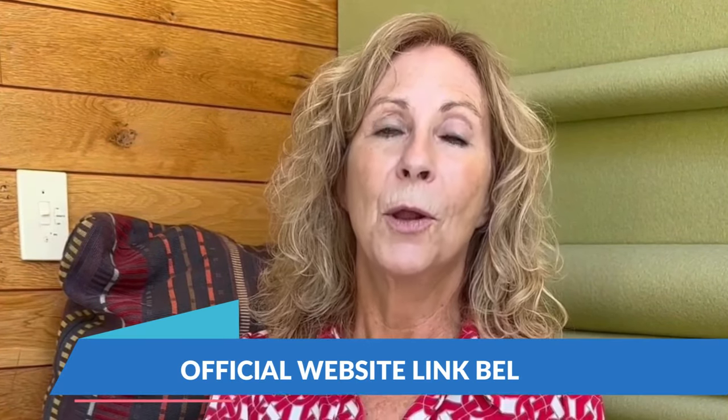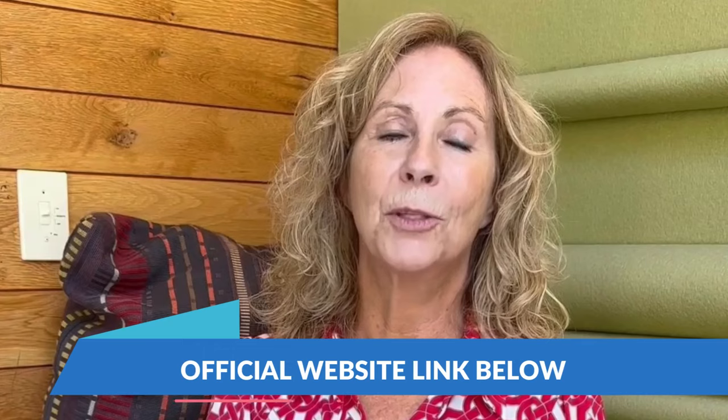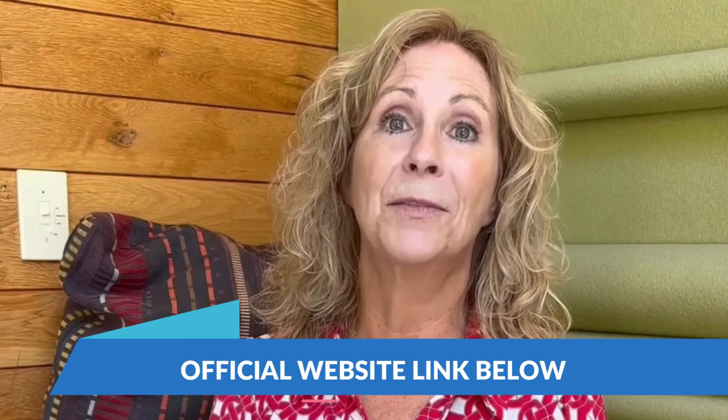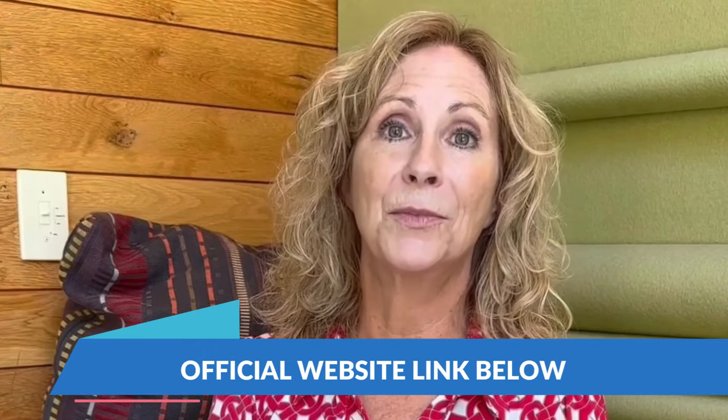Check out their website, where you can learn more, read reviews, and purchase it directly. Trust me, you won't regret making this investment in yourself. Thanks for joining me today. Have a fantastic day.